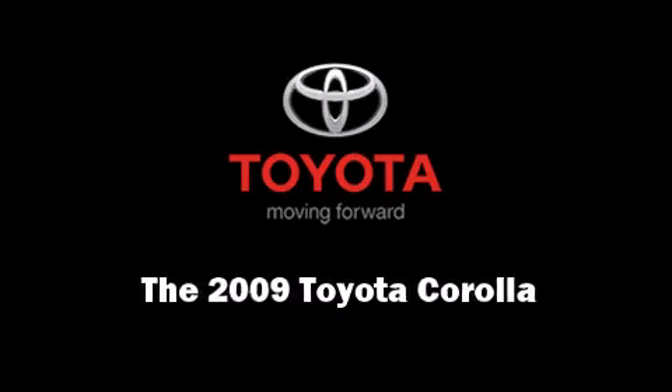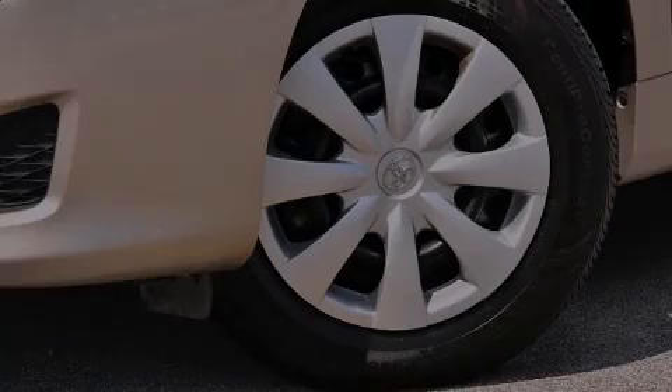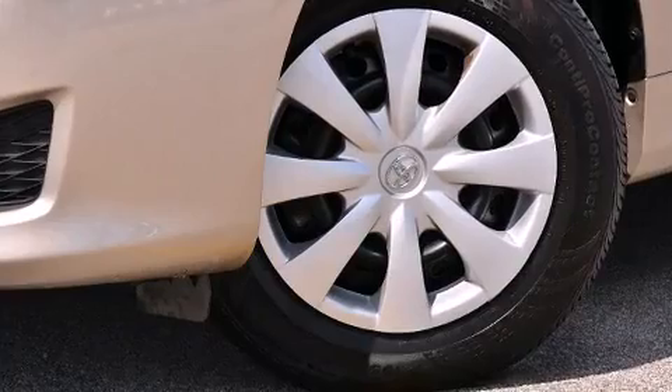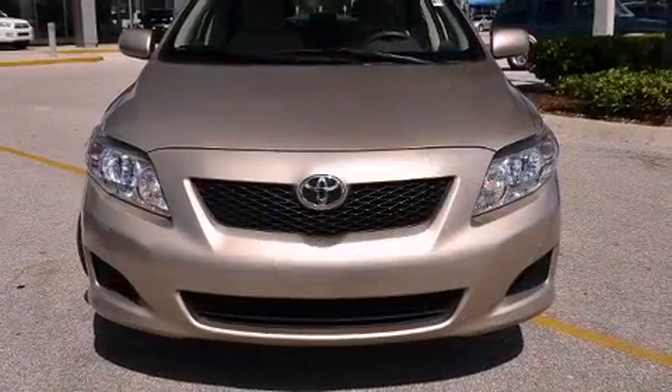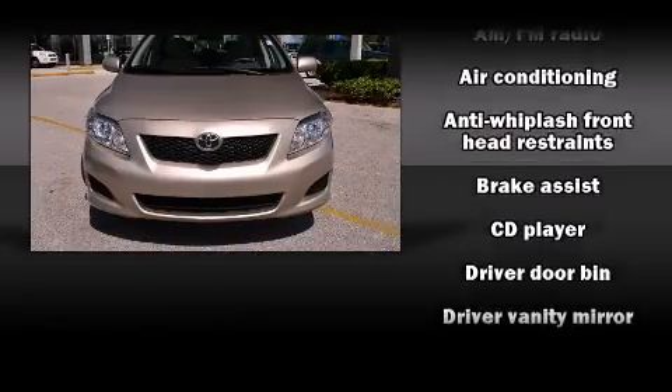Outstanding design defines the 2009 Toyota Corolla. With fewer than 5,000 miles on the odometer, this four-door sedan prioritizes comfort, safety, and convenience.